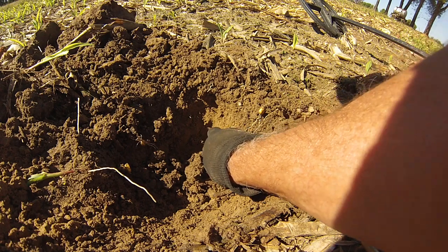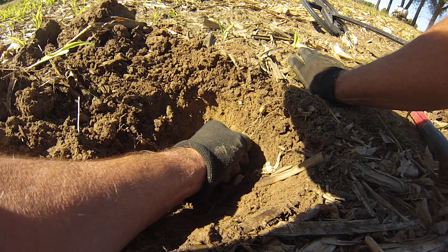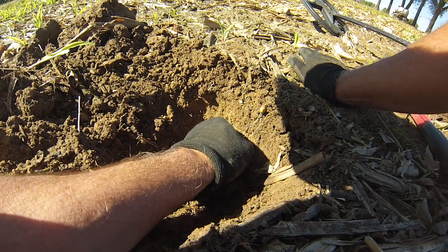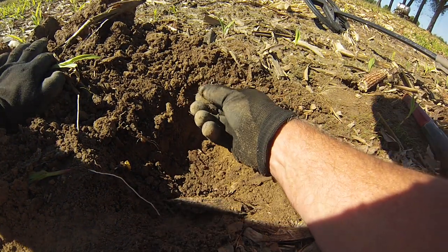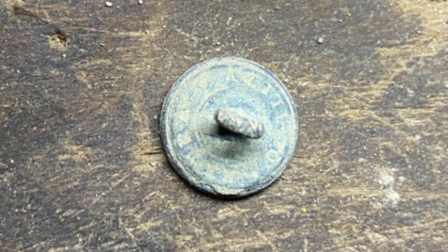Is that green? Hmm — it's hard to tell. Hello — that might be a rim of a button. Does it have a face on it? No. Dog it — just a button back.